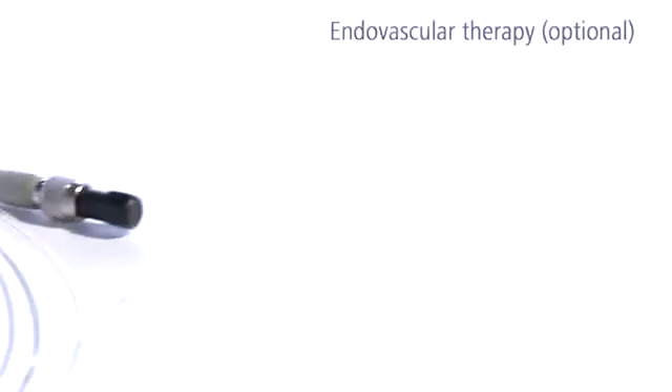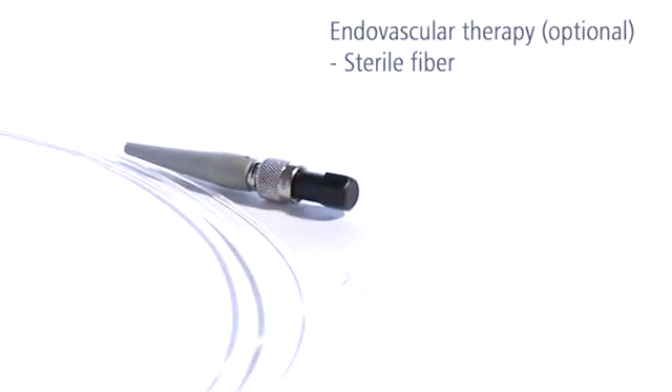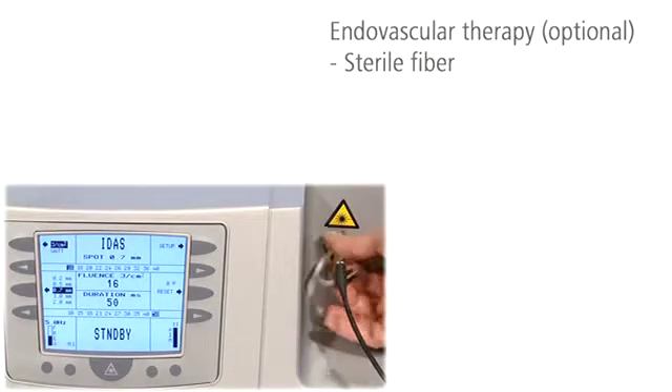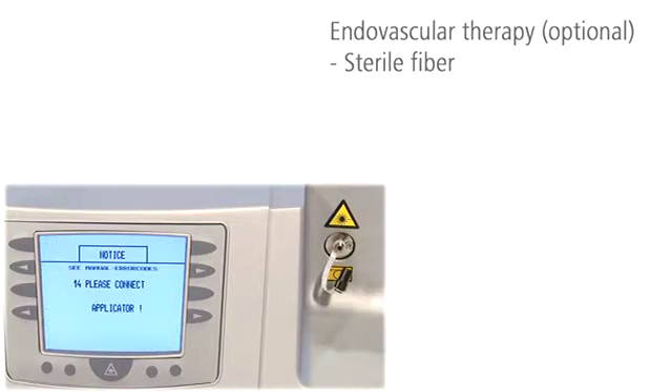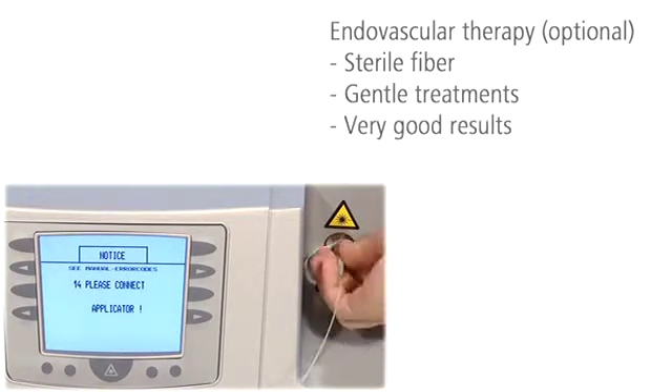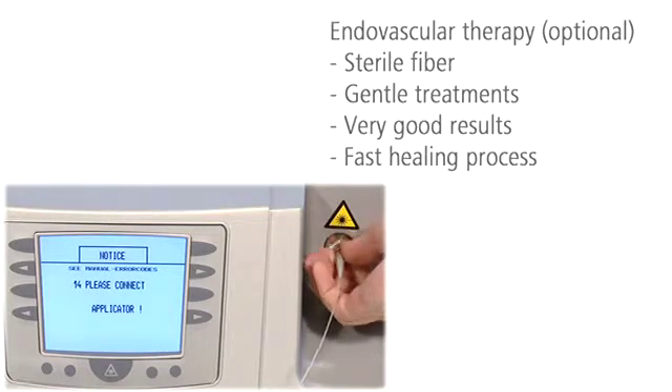With its sterile fiber, IDIS can also be used for endovascular therapy of varicose veins. The sterile fiber is used instead of the applicator. The treatment is exceptionally gentle and provides good clinical aesthetic results and a fast healing process. Local anesthesia is sufficient.